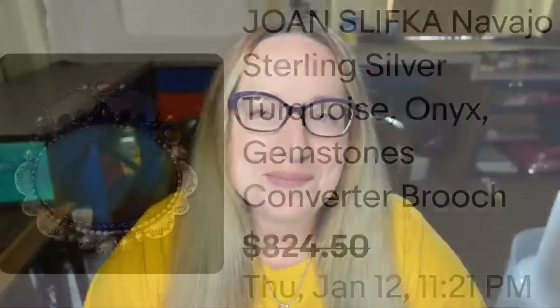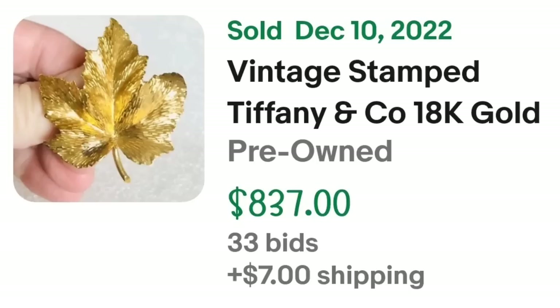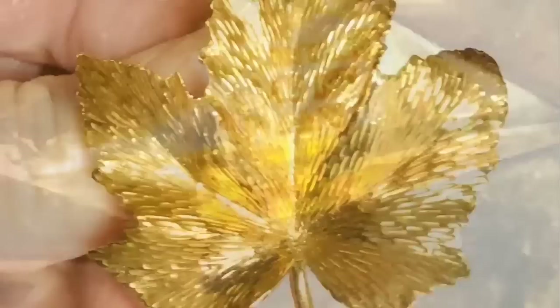Up next is a Tiffany & Co. Most people know Tiffany is money, so finding one for a good price isn't easy. This is a vintage Tiffany & Co. 18-karat gold maple leaf brooch, 13 grams, made in Italy. It was an auction, got 33 bids, and sold for $837. Here you can see the beautiful brushed gold, and on the back it is clearly marked 'Tiffany, 18K, Made in Italy' — a great sale at $837.